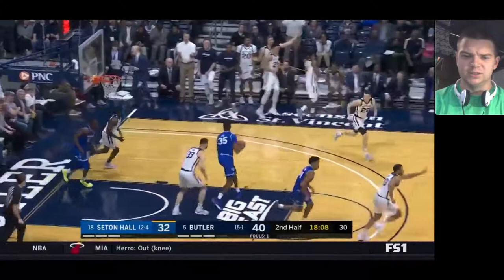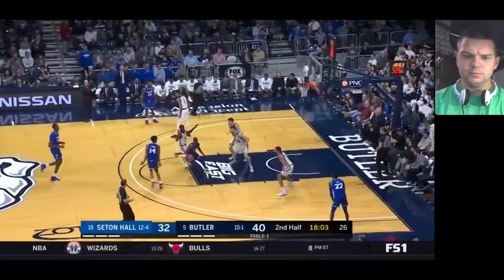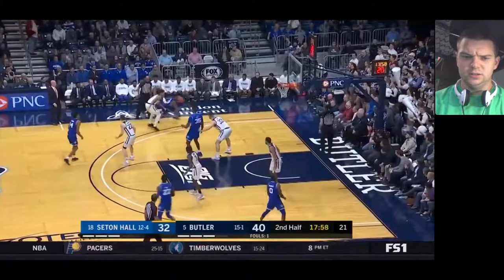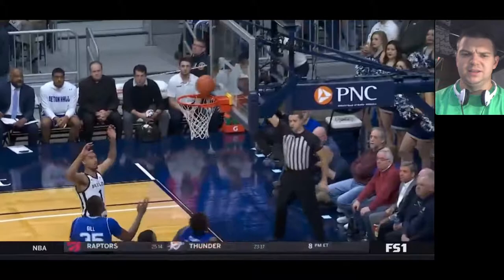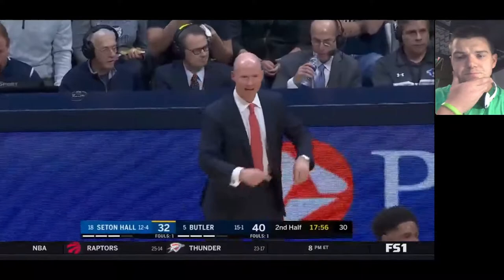Good hustle right there, just getting his hands in. But you'd like to see him provide a little bit more resistance at the top of the key — he just let Kamar Baldwin drive right by him. Good shot fake though; the threat of the three-point shot is there. Right there he gets called for a charge, but I like the aggression that he showed. That's a tough call, but I like that he finished it through contact even though it was a charge.